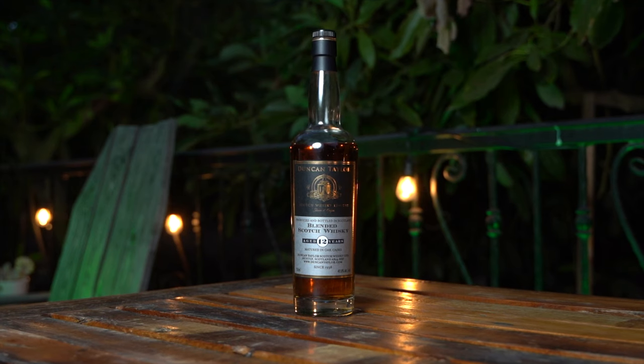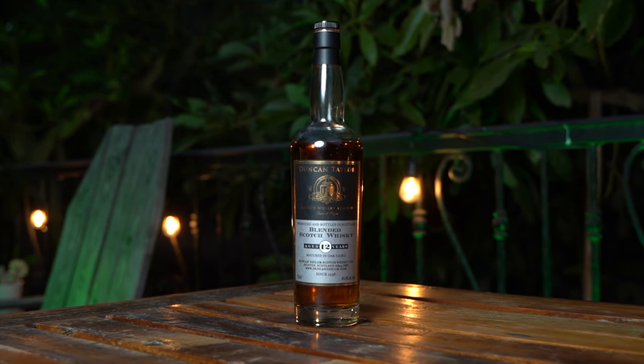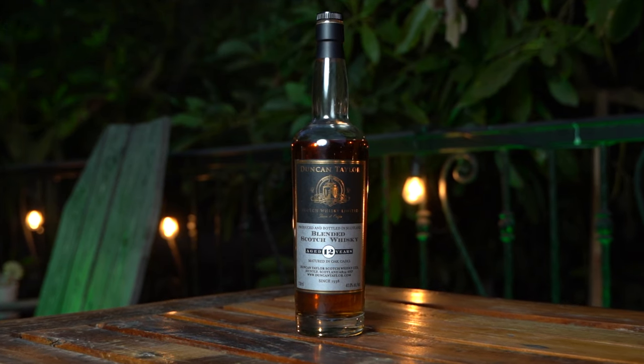Tonight we are getting into Duncan Taylor 12 Year Blended Scotch Whiskey. It's only 40% ABV — double it, that's 80 proof. It's made with malts, grains, and whiskeys from over 25 distilleries from all regions of Scotland. They state it has the softness of Speyside, the powerfulness of Islay, the delicacy of the Lowlands, and the richness of the Highlands, all matured in oak casks, produced and bottled in Scotland.